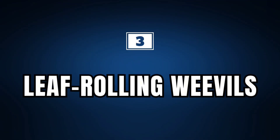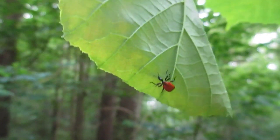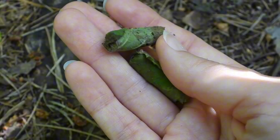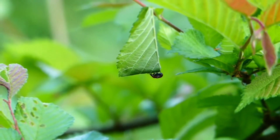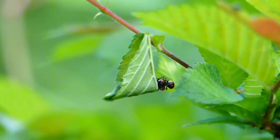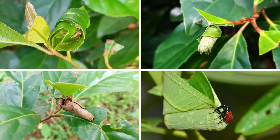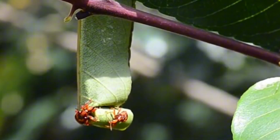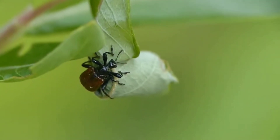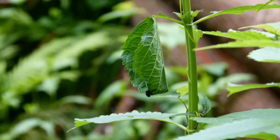Leaf-rolling weevils. Popularly known as leaf-rolling weevils, these small animals are part of a family of insects made up of more than 2,000 species that have the habit of rolling up the leaves of various plants. This behavior is mainly carried out by the females, who make incisions in the leaves to lay their eggs and then roll up the whole leaf, or just part of it, forming a structure that resembles a small cigar. With this, the larvae feed on the curled leaf until they complete their development. However, although the end result is truly admirable, some of these species are currently considered agricultural pests, as they can cause damage to the leaves or fruit of various plants.